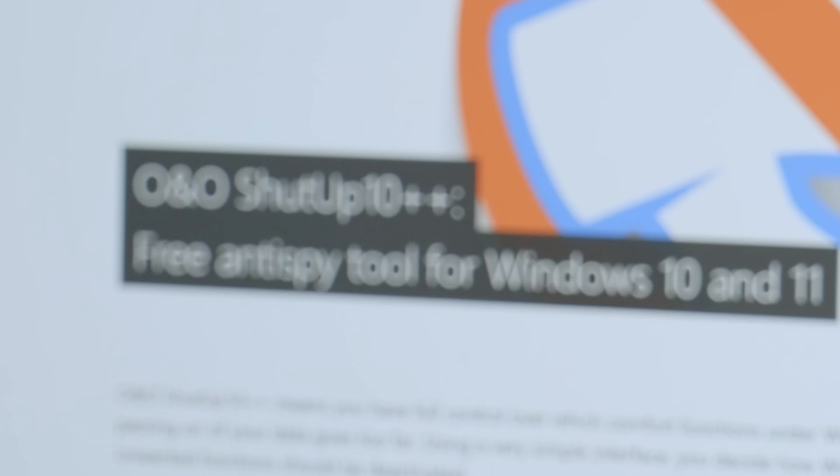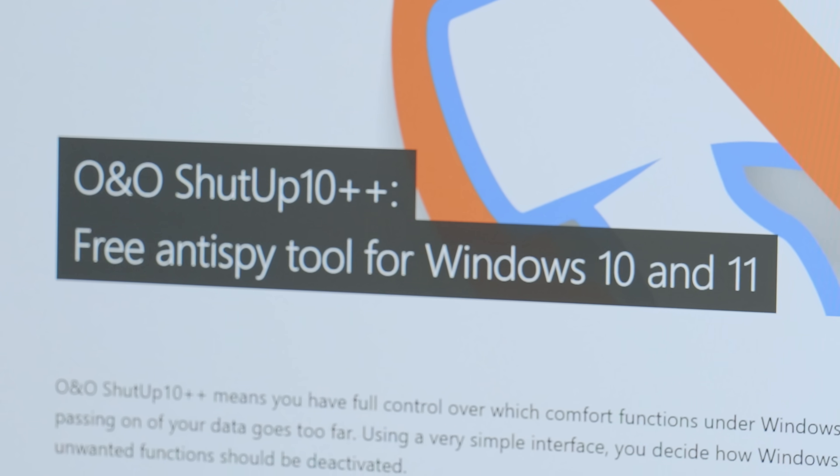Continuing with our series on software everyone should have on their PC, we're going to talk about one that's been around for quite a while. It's by O&O and it's called Shut Up 10++. Basically, what this is going to do is allow you to turn off all of that annoying spyware telemetry data that Windows is collecting.